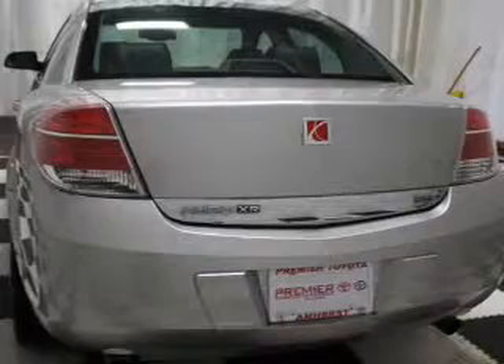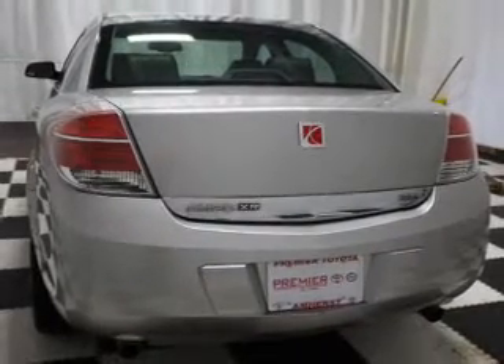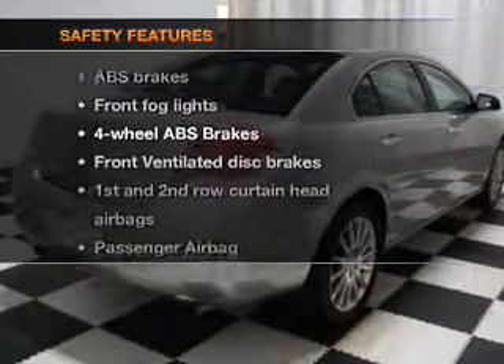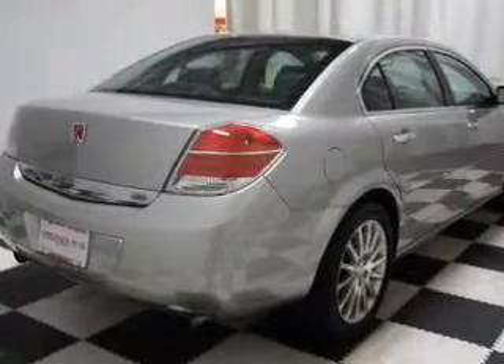Keyless entry, power door locks, power windows, cruise control, and AM/FM stereo with multi-disc CD changer, satellite radio, and power mirrors. If safety is a high priority, rest assured knowing these top safety components are included: front ventilated disc brakes,